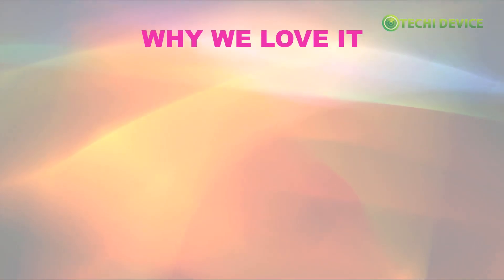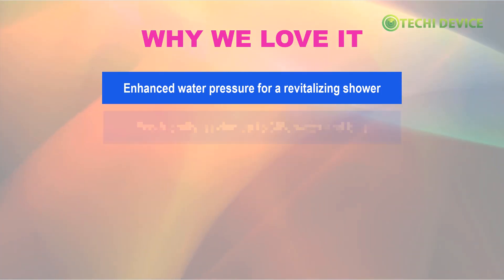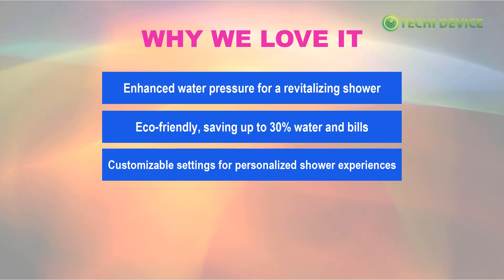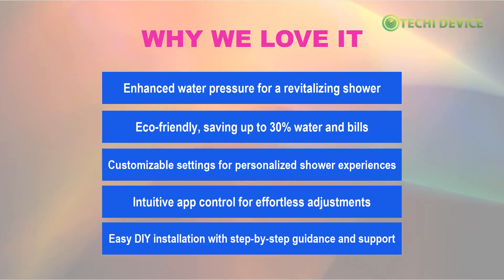Why we love HiSmart Showerhead: enhanced water pressure for a revitalizing shower; eco-friendly, saving up to 30% water and bills; customizable settings for personalized shower experiences; intuitive app control for effortless adjustments; and easy DIY installation with step-by-step guidance and support.